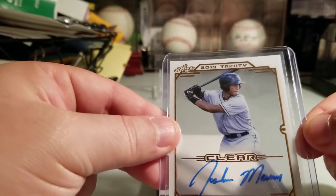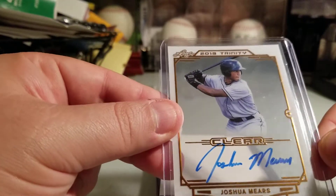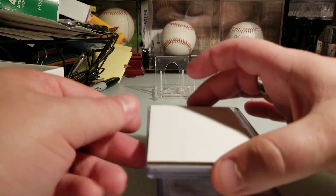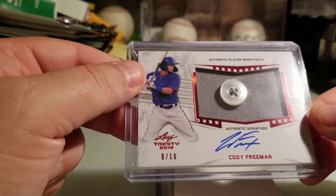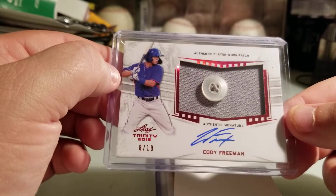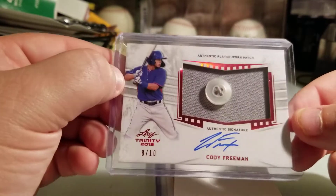Number two — Joshua Mears clear. Nice, very cool. And here is a — whoo — Cody Freeman 8 of 10 button relic auto. That's nice. Sweet card.